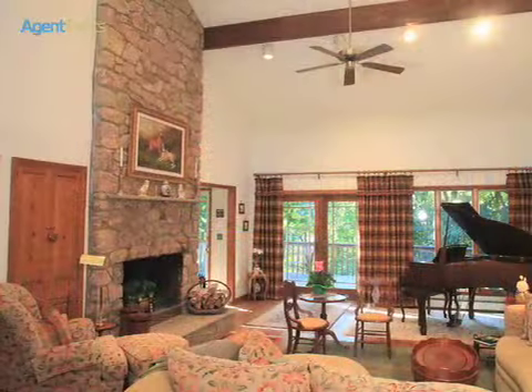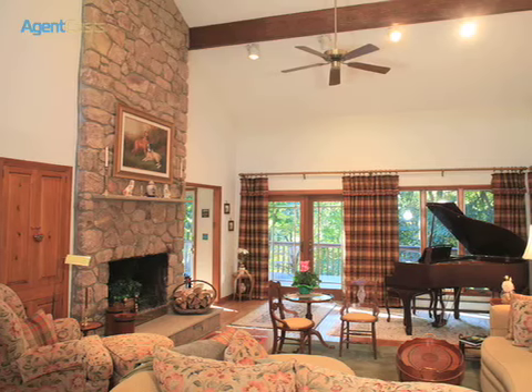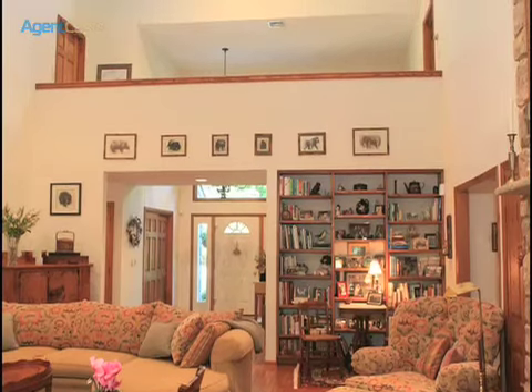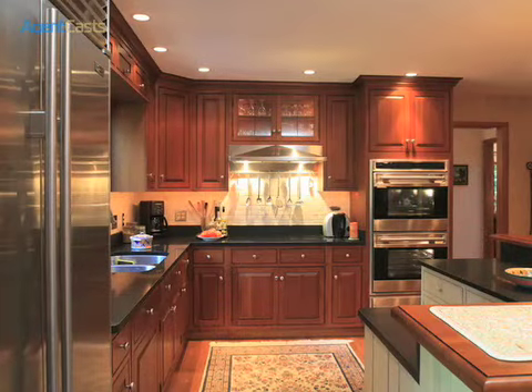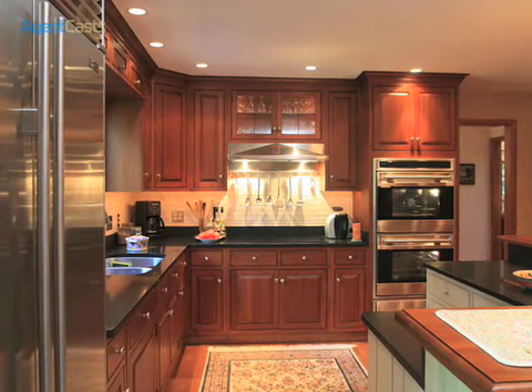There are four bedrooms, three full baths, a great room which opens to the 35 by 15 deck with a wall of windows and a soaring stone fireplace, and a new custom kitchen that includes cherry cabinets and granite countertops.